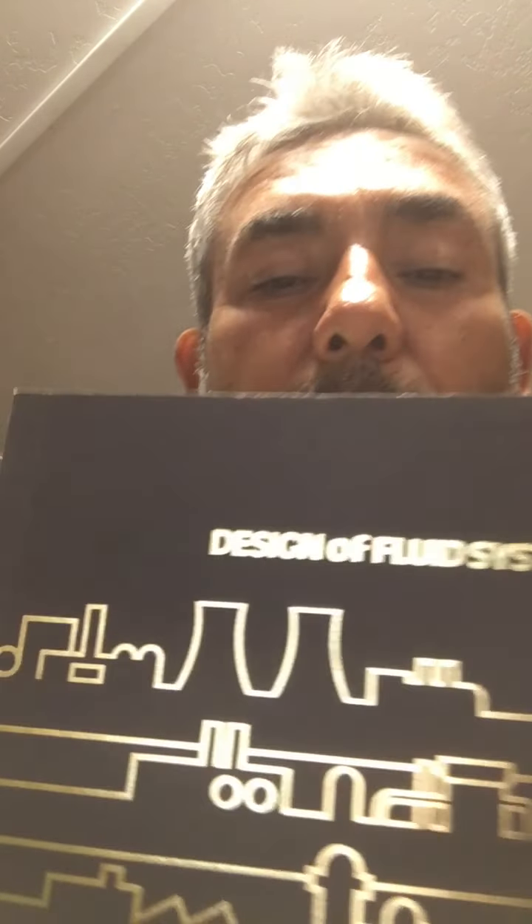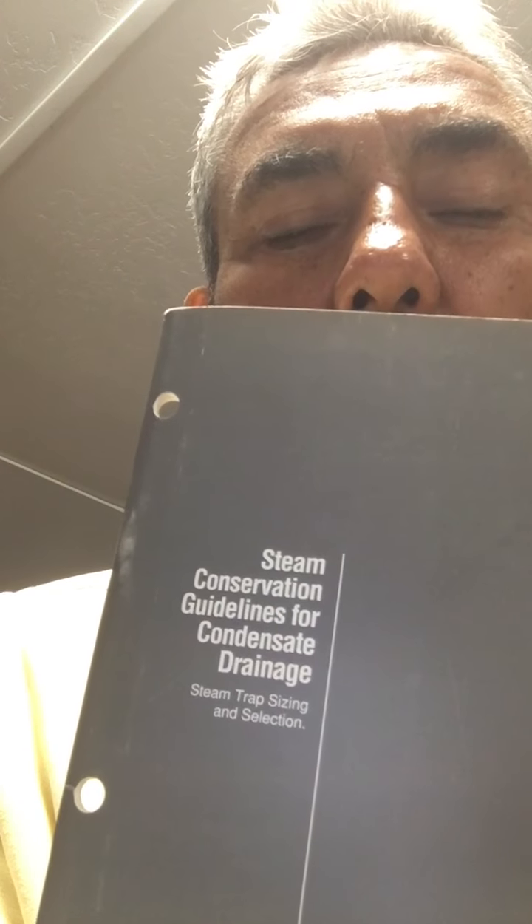There's a design of fluid systems book — just continuing books on this stuff, including another steam utilization and designing fluid systems course. And there's steam conservation guidelines for condensate drainage. Where do you send that condensate? Do you send it back to the boiler, or does it get dumped into the storm drain? These are things you need to know.